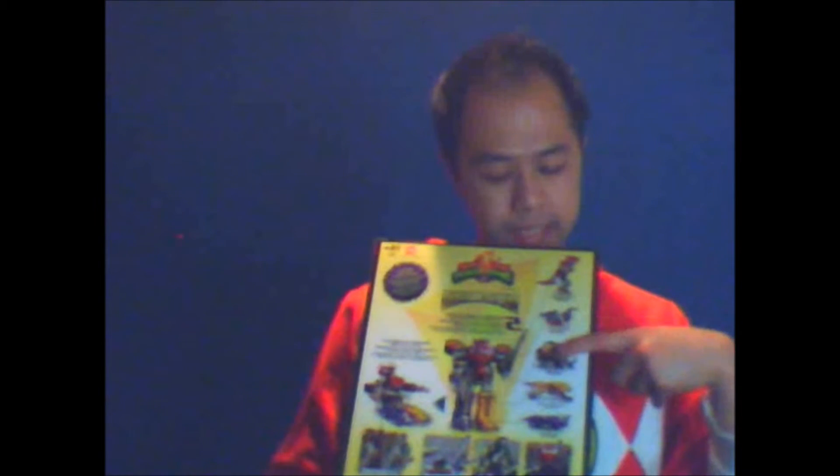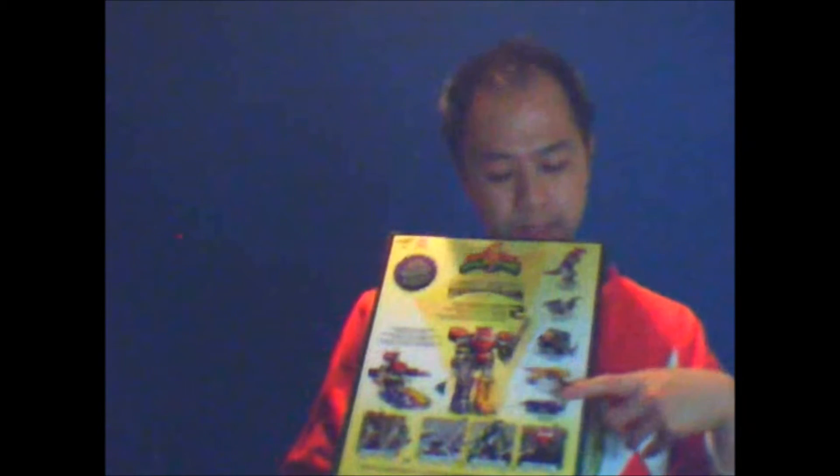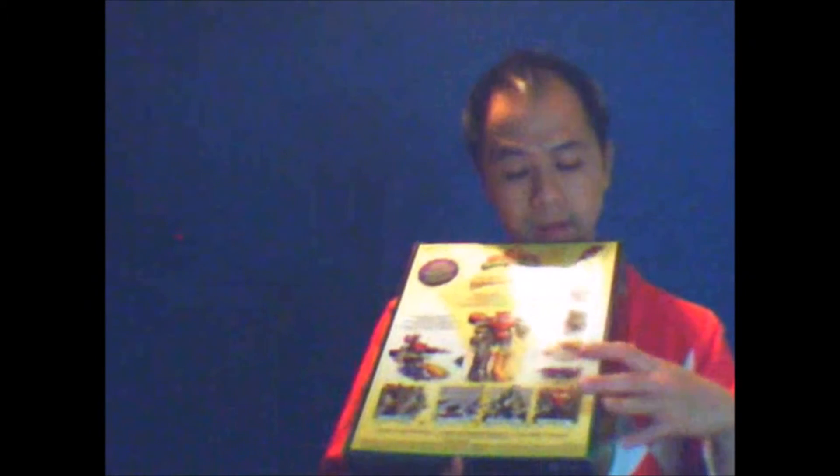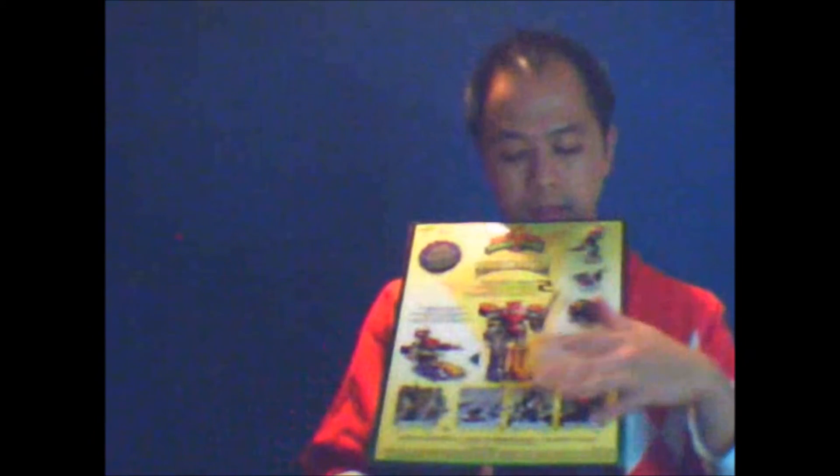It shows the Pterodactyl, Mastodon, Triceratops, Triceratops, and the Megazord, and the Dragonzord, and Titanus, and Ultrazord all together.